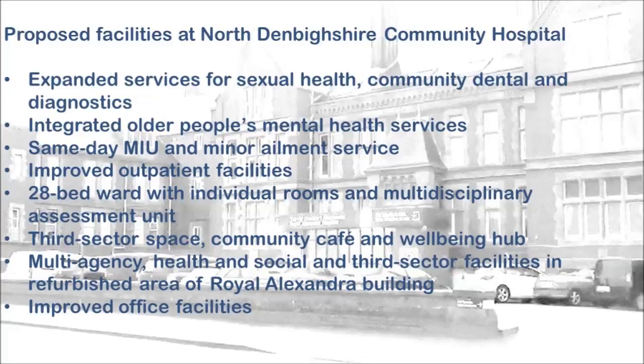On-site third sector space, including a community cafe and a well-being hub. Co-located multi-agency health, social and third sector teams in the refurbished Royal Alexandra building. Improved office environment for support staff. People currently have got to go to Colwyn Bay, Denbigh and Holywell from this area, which is insufficient and our patients and relatives find this very frustrating.